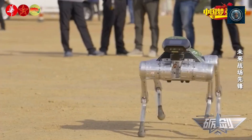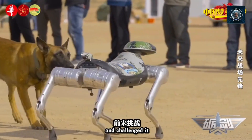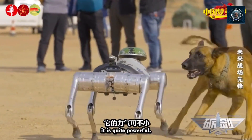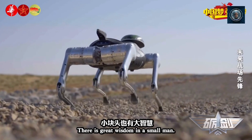Stability and balance: the design of robot dogs, with their articulated legs and advanced control systems, provides superior stability compared to wheeled or tracked platforms. They can maintain balance even when disturbed or when operating on unstable surfaces. This stability is crucial for carrying payloads or performing tasks in dynamic environments.